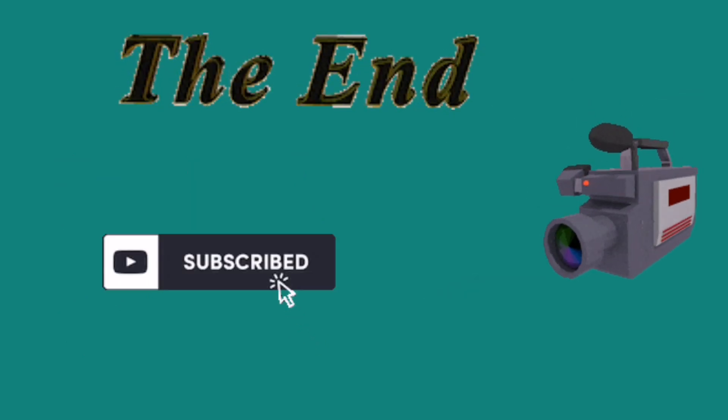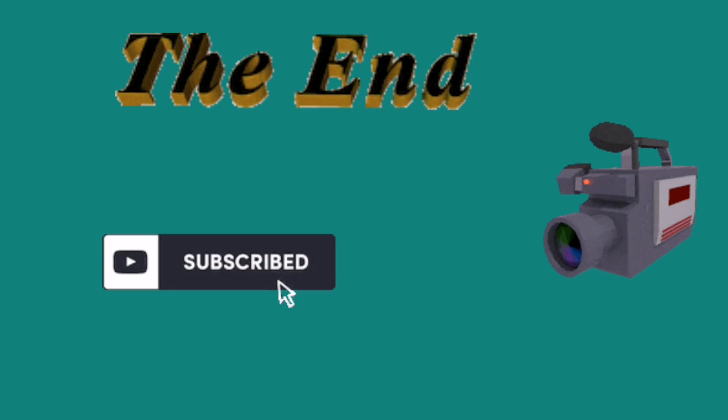And that is the end of today's video. See you next time — bye bye for now!